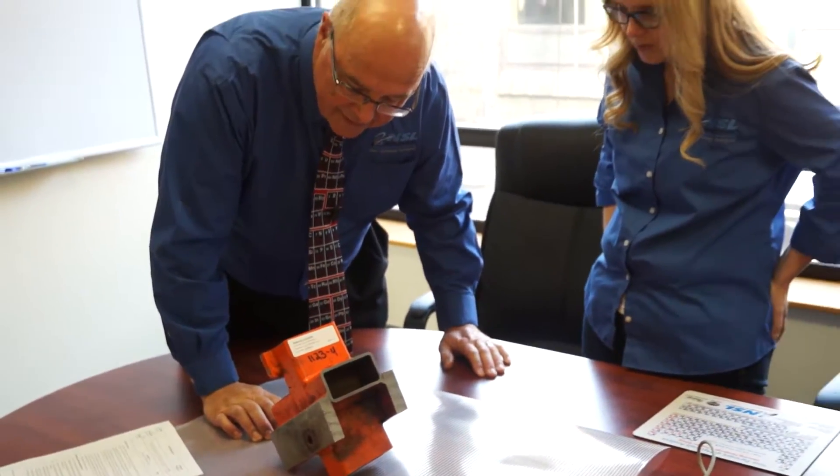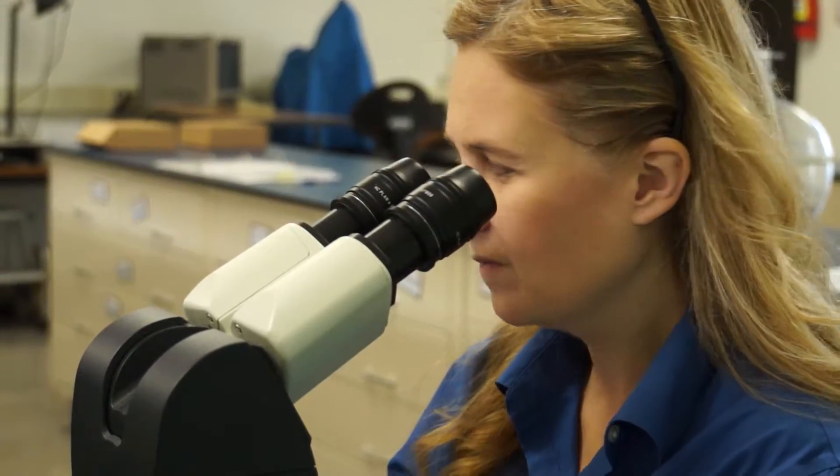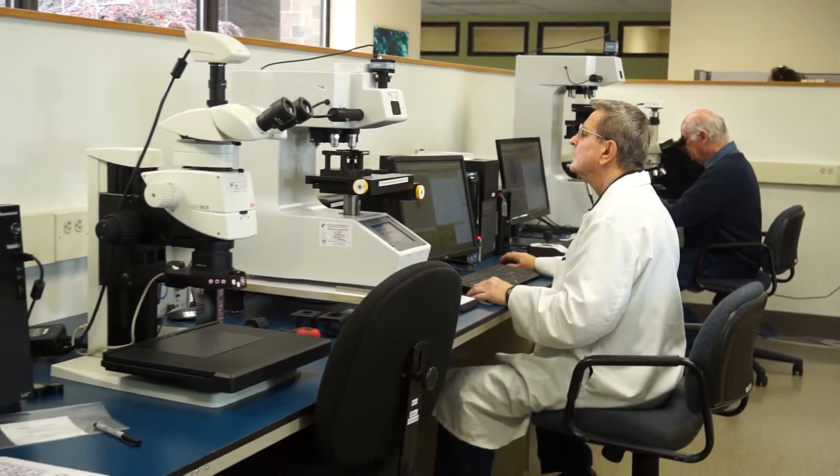We have an account that sends us five to seven samples per day. We receive them at 7 a.m. and have answers back by between 10 and 12. That's a rush service — a special service we do — but they are a production operation and they have to have answers and results immediately.